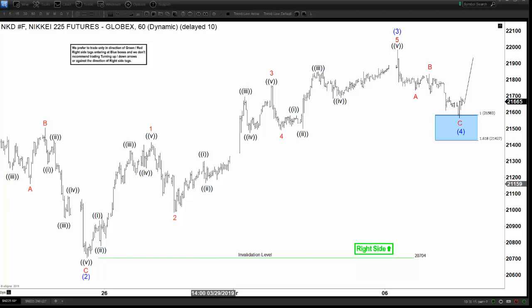Hello everyone, welcome to EliteWaveDeskForecast.com YouTube channel. My name is Henry and today is April 10, 2019, and the time is 3:30am GMT. Today we're going to be discussing the Nikkei.